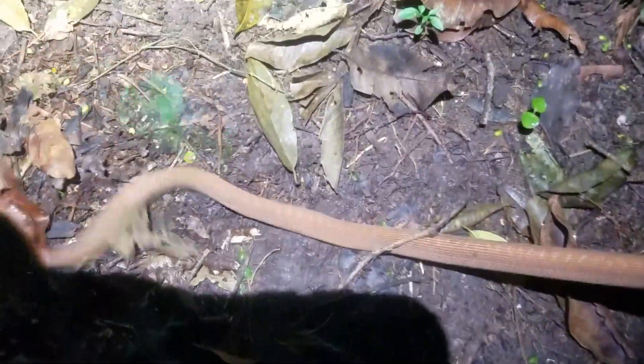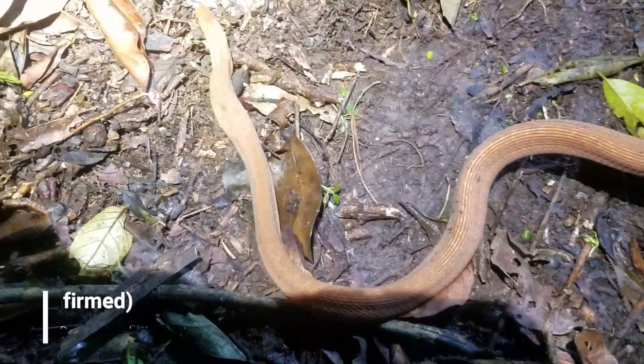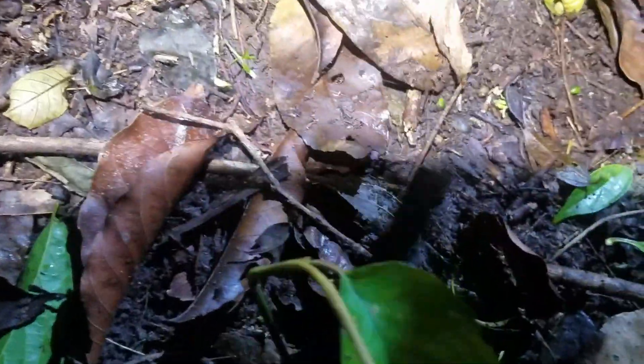We're just hiking along here in the rainforest and I saw some movement way up in the branches. I thought it was a little viper at first, but it turns out to be what I believe is a montane egg-eating snake — a very beautiful orange specimen. It looks like it may have swallowed an egg or something as well. Pretty excited to find a snake — this is our first snake of the night, and hopefully won't be the last.